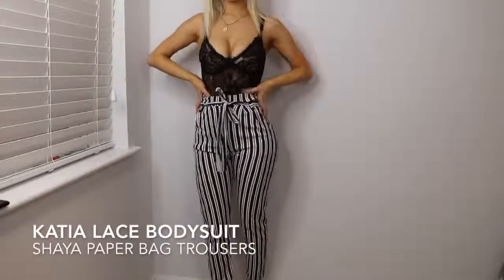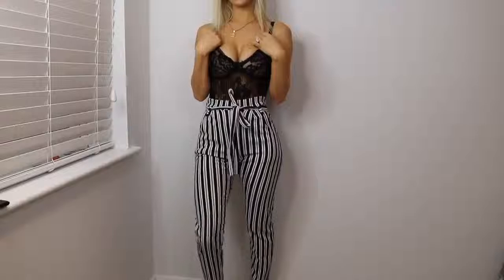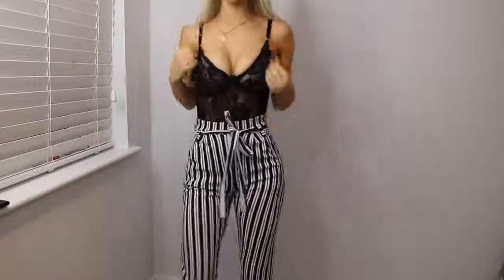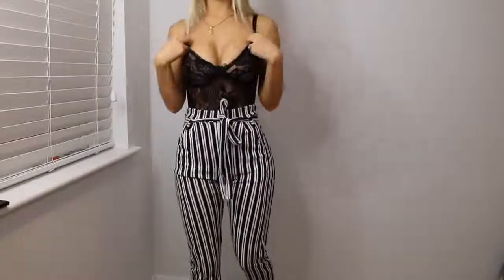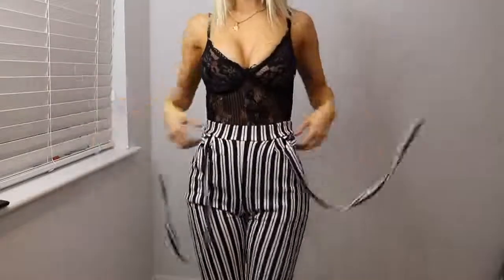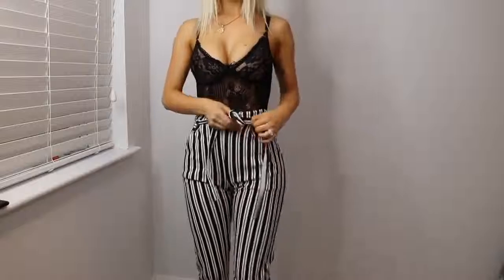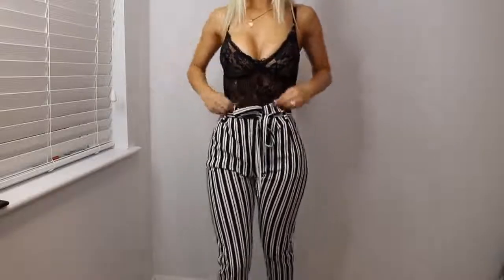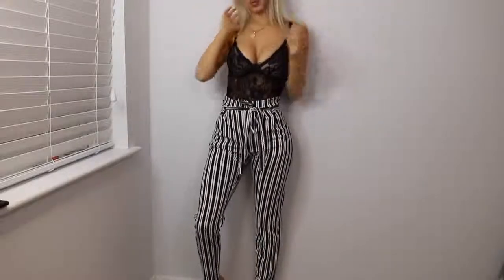These are the black and white paper bag trousers — I think the name is Shia — and the black sheer bodysuit. I think they go really nicely together. The material's great, the bodysuit material's great, and it's got a little bow at the front. The trousers make the booty look good, which is a plus. The tie belt thing is not removable but that's not a downside — it kind of pulls you in at the waist and makes you look nice and skinny. I really like this outfit — definitely a thumbs up from me.